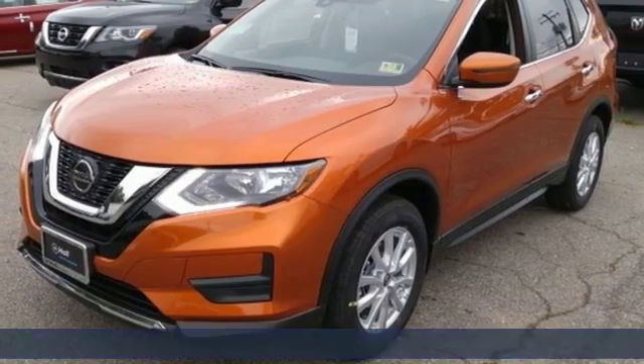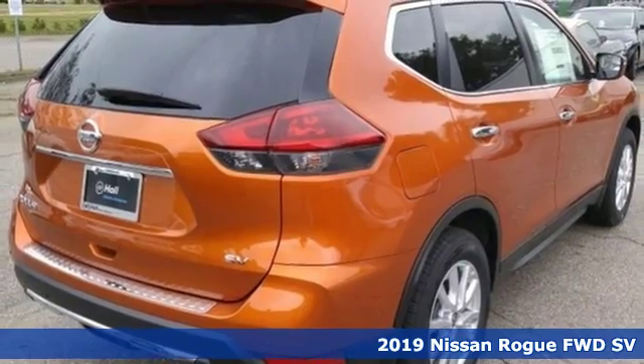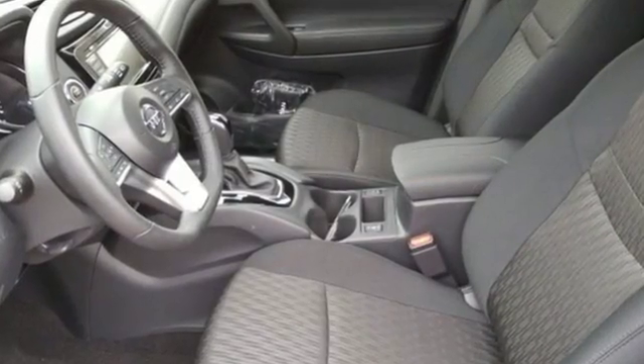Here's a new 2019 Nissan Rogue. Long, tall, or wide, there's plenty of cargo and passenger space inside this sharp-looking crossover. And with features like these, every drive is a pleasure.